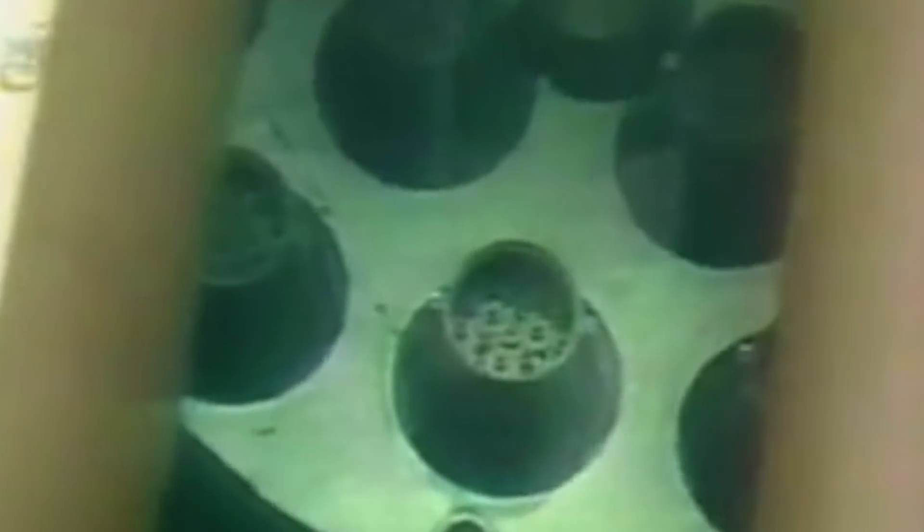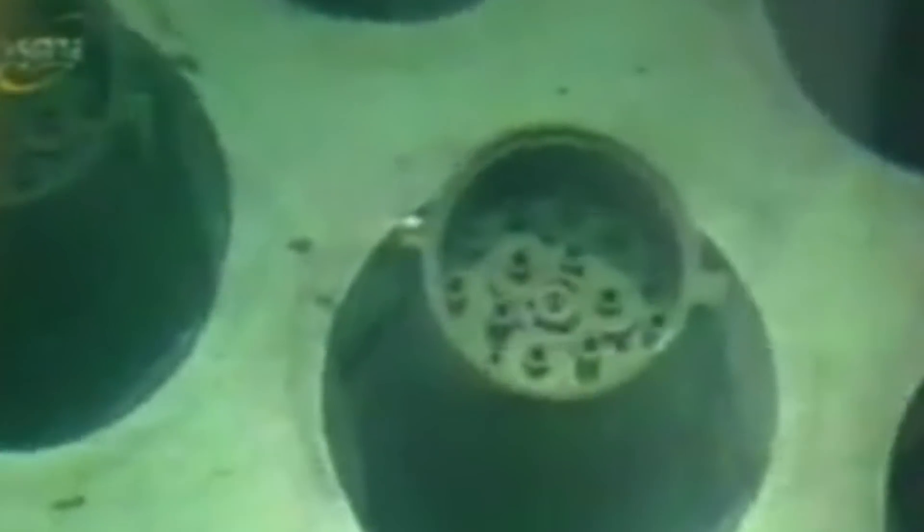Apparently, answering all these questions will also be helped by the archive documents about nuclear accidents in Zeleznogorsk, which were found in the archives of Tomsk Polytechnic University — unless, of course, they are hidden back under a reliable lock.